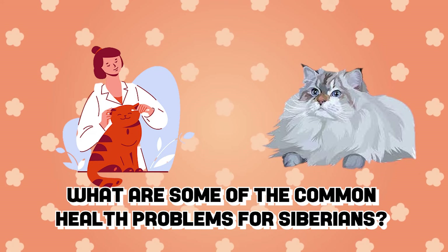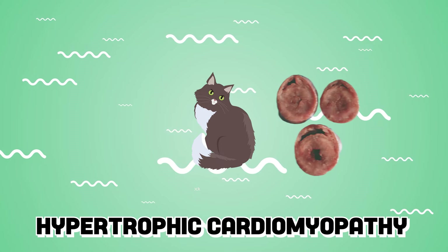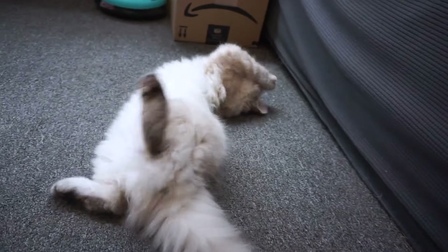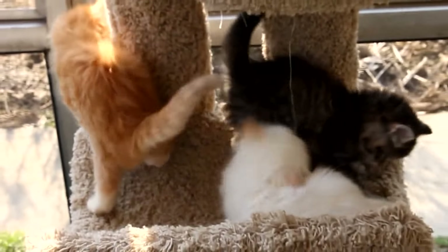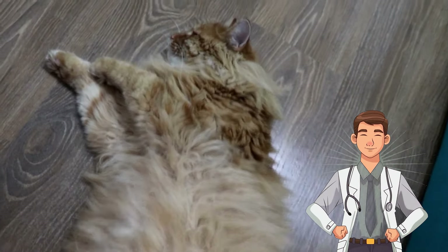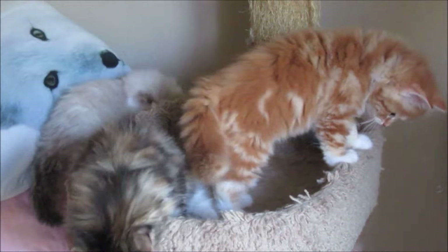What are some common health problems for Siberians? Hypertrophic cardiomyopathy is a disease in cats caused by the thickening of the muscles in the heart. This disease causes heart problems that can be critical as the cat ages. It is genetic and often found in Siberian breeds. Since this gene can be detected at an early age, you can find a responsible breeder who screens their Siberian cats for early detection and screens out affected cats so they do not breed with unaffected ones.